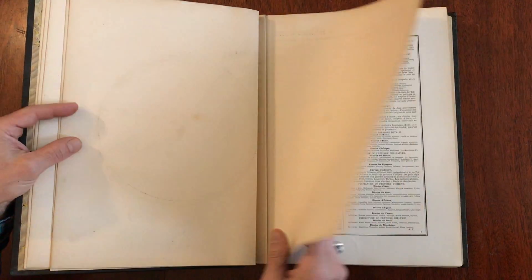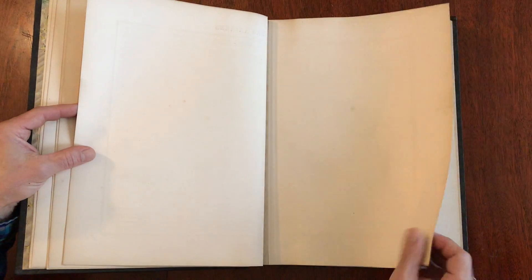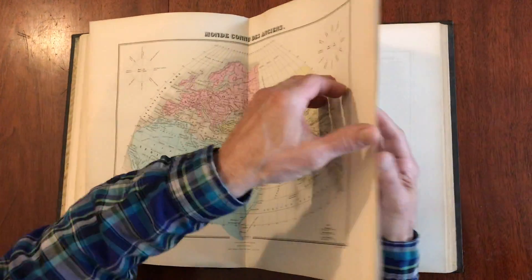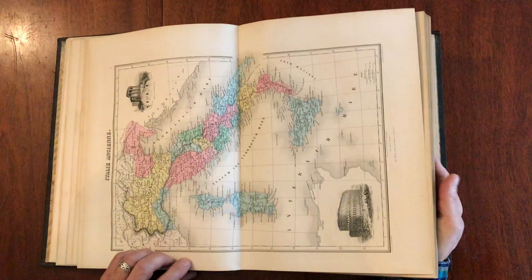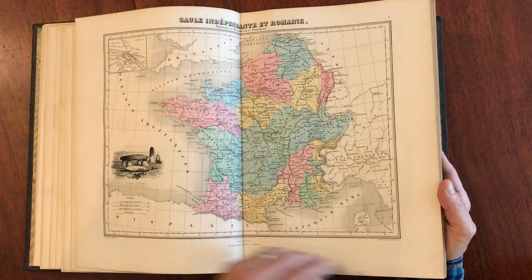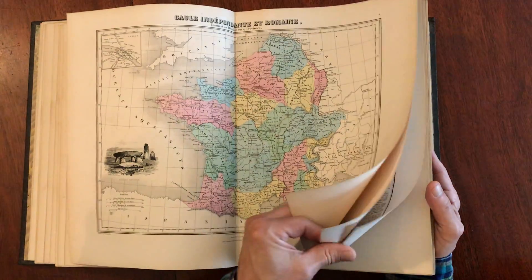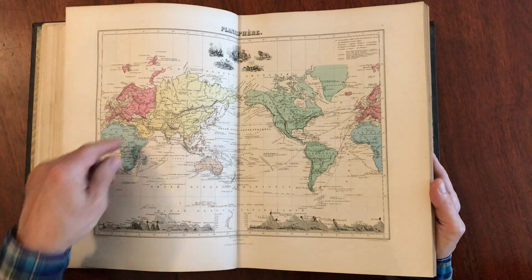Each of the maps has with it a double-leaf sheet of text. As we flip through the atlas, many of the maps within have vignettes on them — beautifully engraved vignettes, all signed by the engraver. At the front there are a series of historical maps.